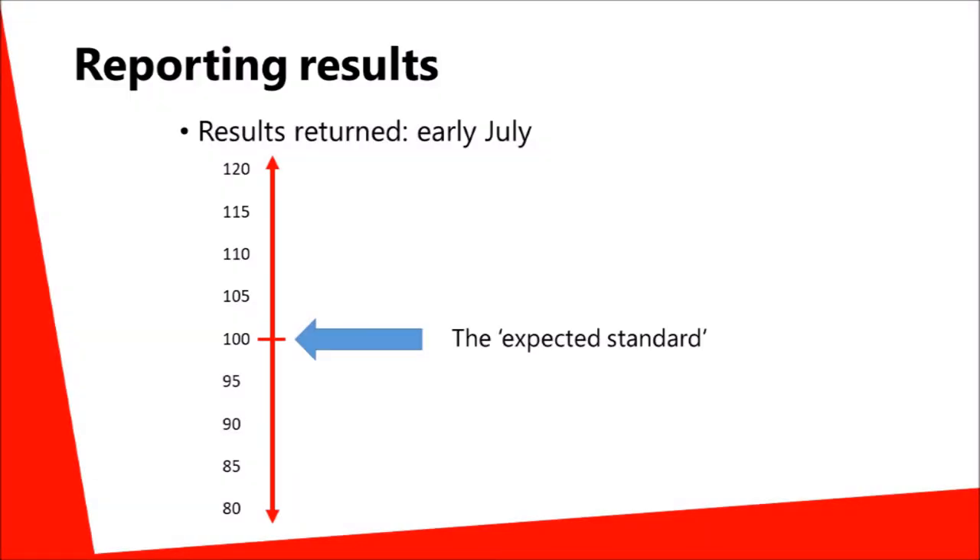At the end of the test week, the papers are marked externally and returned to schools in early July. The results are presented using a scaled score of between 80 and 120, where 100 represents the new expected standard for 11-year-olds.